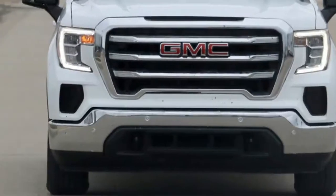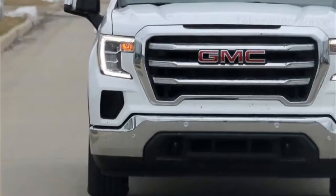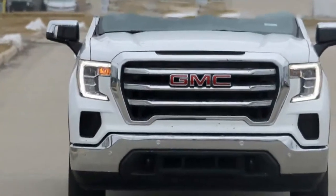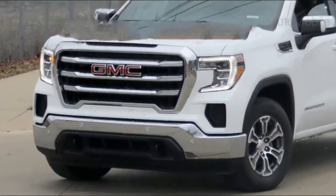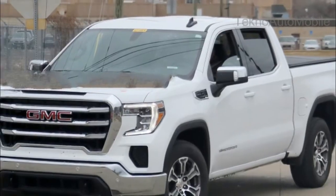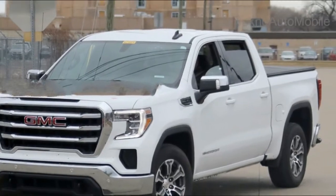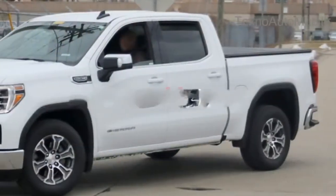The new GMC Sierra 1500 Denali and SLT models recently debuted at a special event in Detroit, and spy photographers have now found the SLE testing in the same city with no camouflage. The SLE trim gets a new grille, a modified tailgate, a revised exhaust setup, and removes the front fog lights.